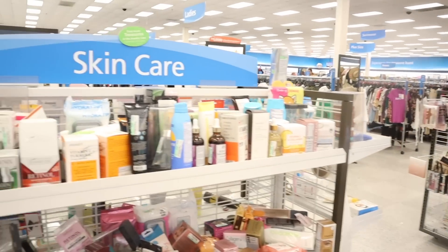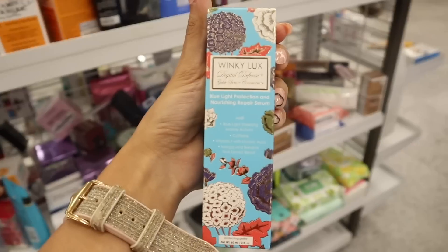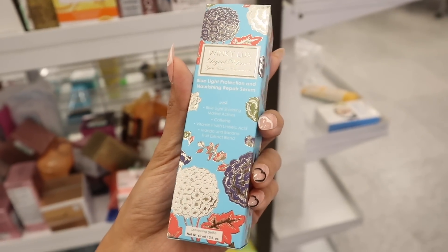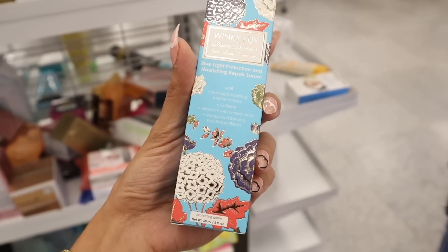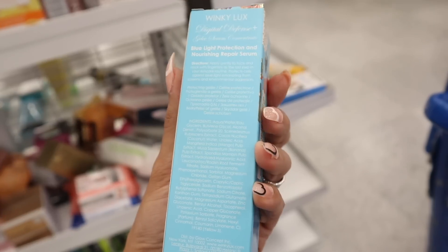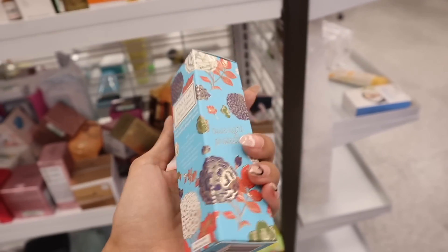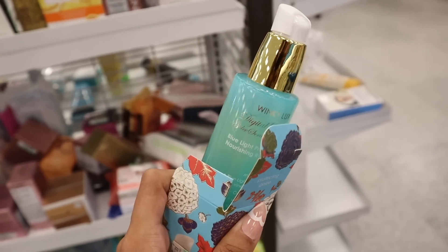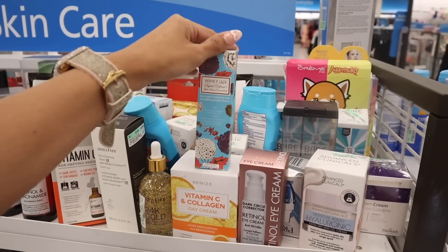Moving on to the skincare and also the makeup. I just found Winky Luxe — I literally just saw this one at Target for like $20. This one is the Blue Light Protection and Nourishing Repair Serum with Blue Light Shielding Marine Actives, Caffeine, Vitamin F with Acid, Mango and Banana Fruit Extract Blend. This one is only $7 — I cannot believe that. Apply gently to the face and neck as the last step in your skincare routine. Winky Luxe is such a great brand — I love how it's going to smell like mango and banana, perfect for summertime here in Florida.